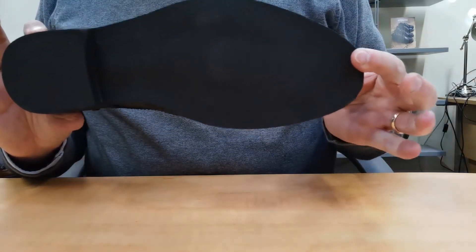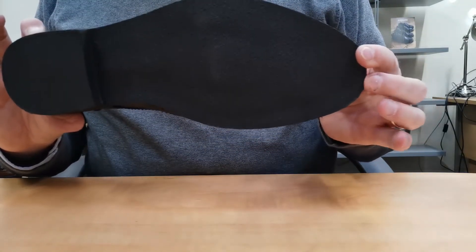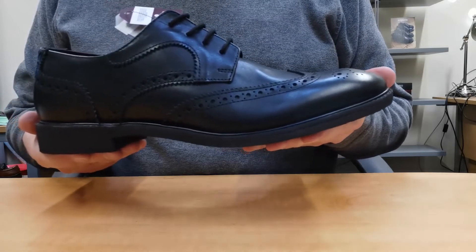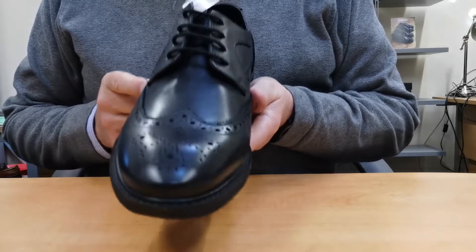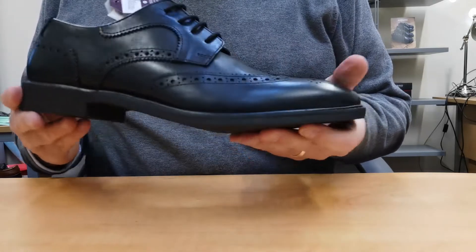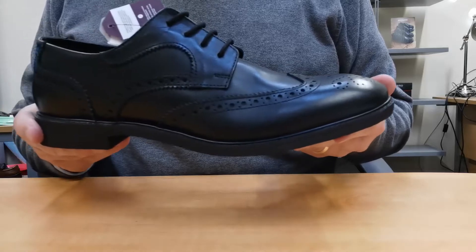It has a crepe rubber sole which not only provides a super soft cushion feel but adds a touch of retro style. The result is a refined, extremely stylish and elegant brogue which is very versatile and would add flair to any wardrobe.